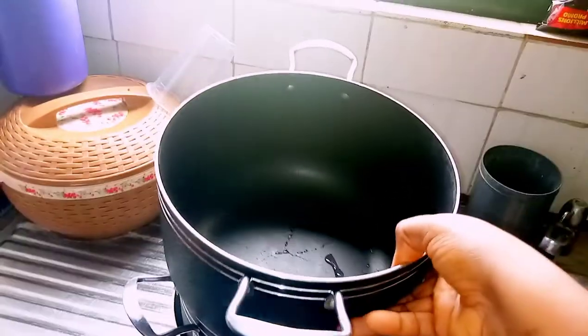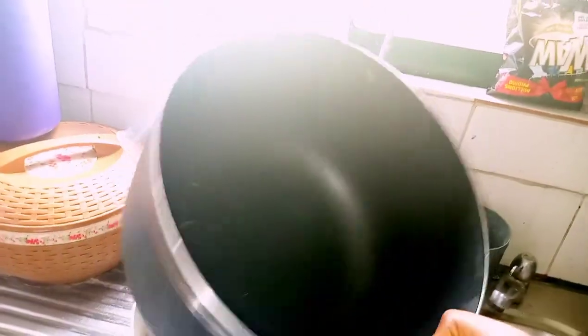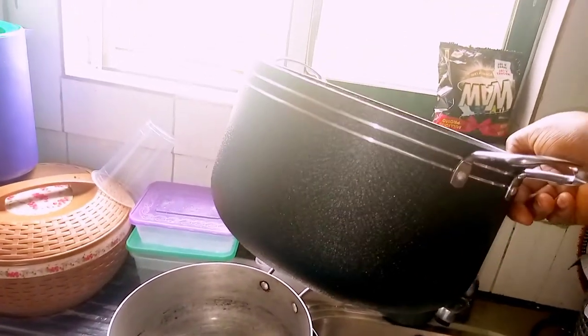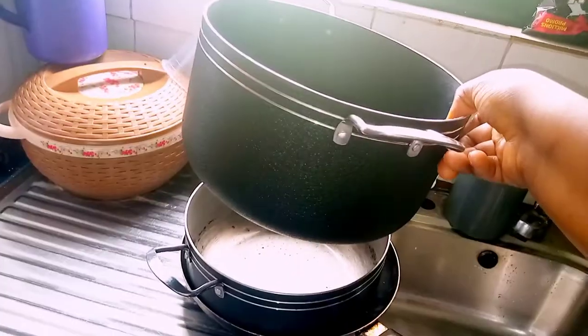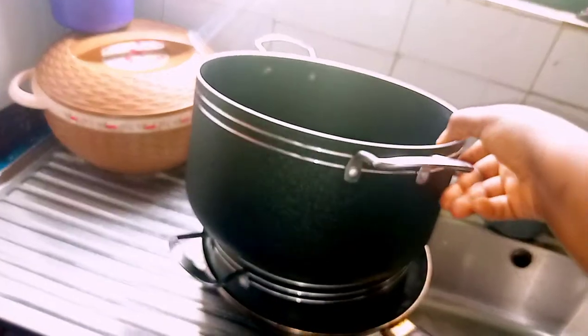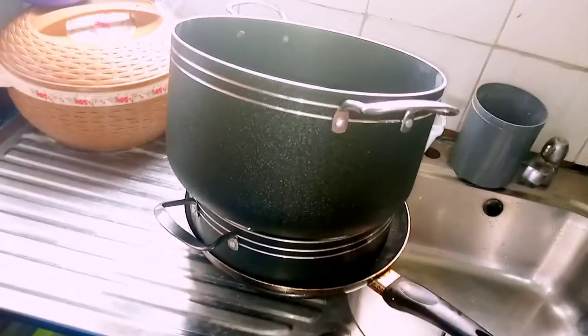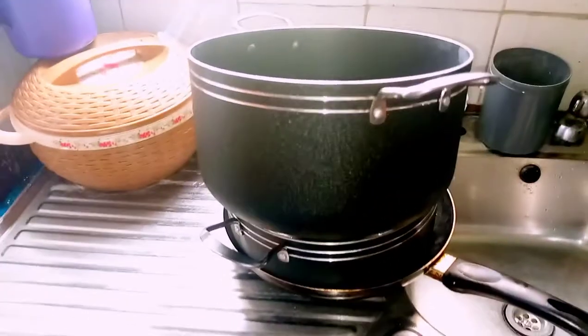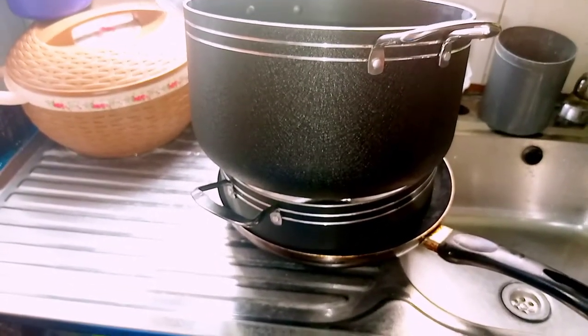Then a set of pots — I didn't want to make the place crowded, so I picked out some. This is one of the big pots I'm currently using, and we have other bigger ones. The frying pan is also a set, so you can get that for yourself — it's better than buying one by one.